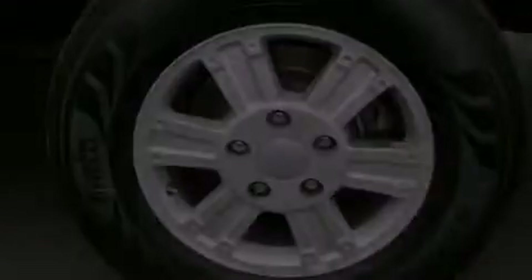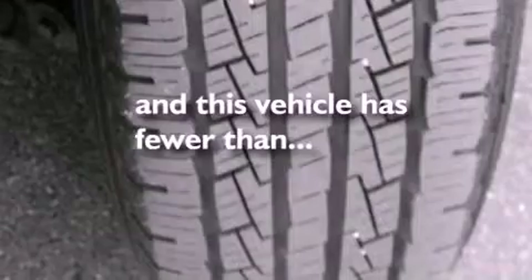Side impact airbags, an illuminated entry system, and this vehicle has less than 65,000 miles.